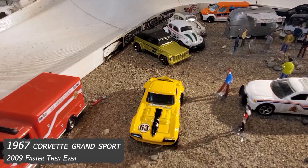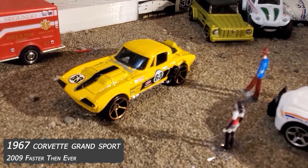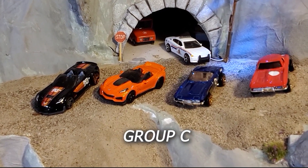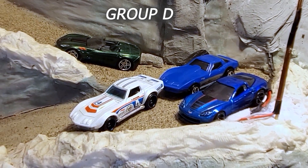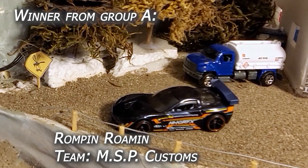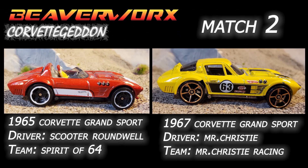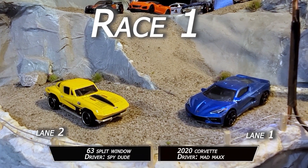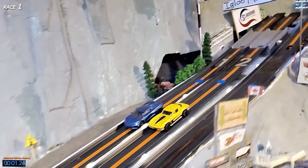1967 Corvette Grand Sport from the 2009 FTE Series — that's the replacement we got, and it's got a roof. Joining up the Group C drivers. Group D cars. And winner from last week, Rompin' Roman from MSP Customs, moving on to the finals. Tonight's matchups: Spy Dude in the 63 Corvette going up against Mad Max in the 2020 Corvette. Scooter Roundwell in the 1965 Grand Sport going up against Mr. Christie in that FTE 67 Grand Sport. Race number one — Mad Max up against Spy Dude, 2020 Vette against the 63 Split Window.